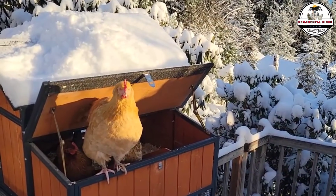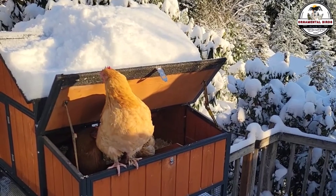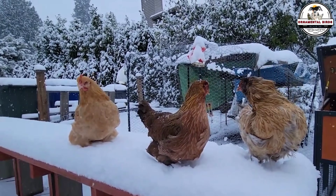Have you ever looked at your flock during a brutal polar vortex and thought they could be better? In our last video, we met the queens of the cold: the Chantecler, the Brahma, the Orpington, and the Wyandotte.